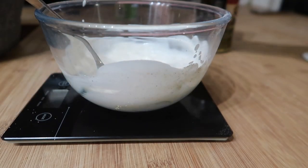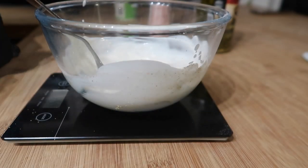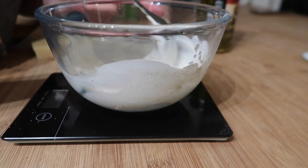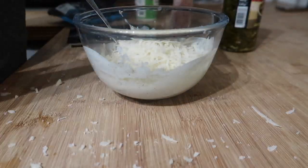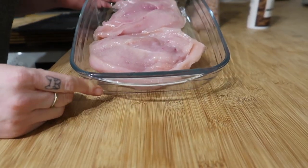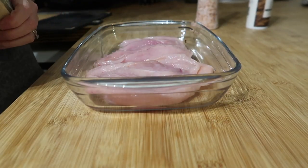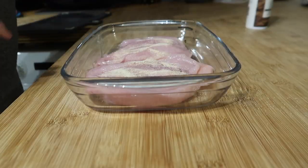I'm also grating in some cheese — we're using Eat Lean at the moment — about 100 grams, or 80 grams if using reduced-fat cheddar. I've got two chicken breasts in a dish, butterflied by slicing them in half, and I'm seasoning both sides with garlic granules, salt, and pepper.